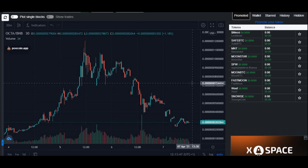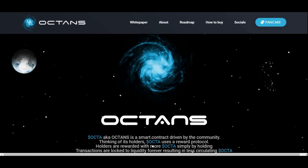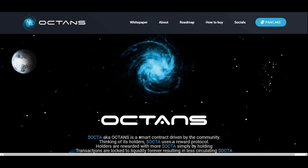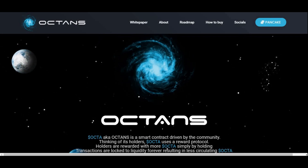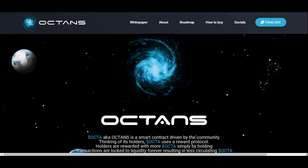Let's get straight into it and see what Octons is all about and if it's a pump and dump token. Let me know in the comment section down below if you believe it's a pump and dump, or if you think it's a very good chance to buy the dip. Personally I would buy the dip, but we'll get into that shortly.